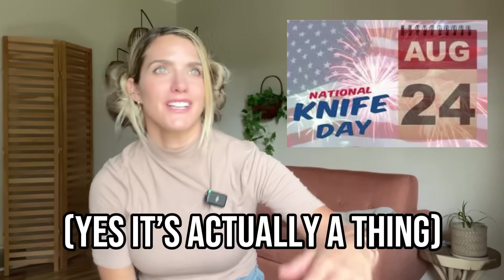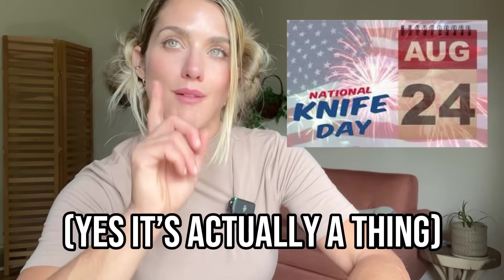Happy National Knife Day — well, not quite yet, but National Knife Day is coming August 24th. Civivi got a hold of me and they wanted to do a video for National Knife Day. I was like, heck yeah, let's do it. And when I asked them what knives they'd like me to talk about, they didn't really know. So I made the suggestion: how about we run down your top five best-selling models right now? So that's what we're going to do in this video. Civivi has just really kind of taken the knife world by storm.